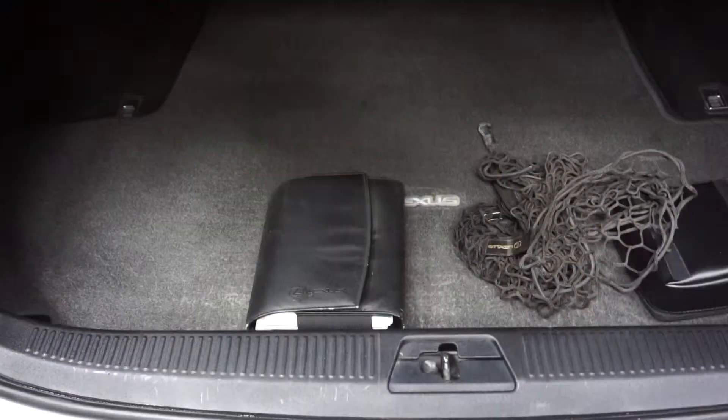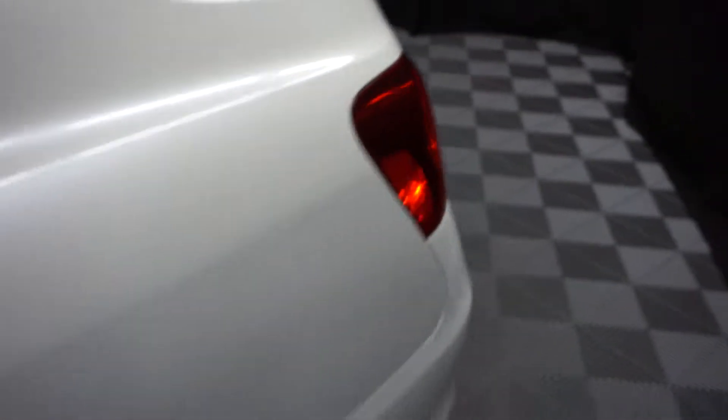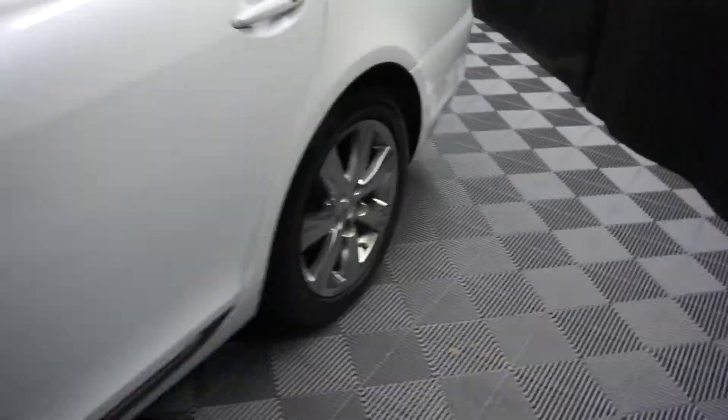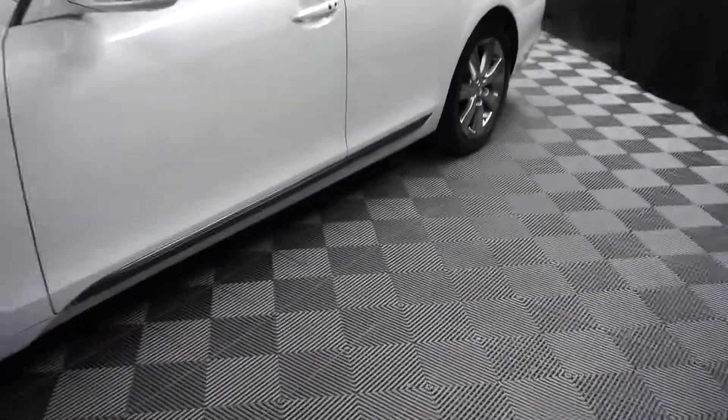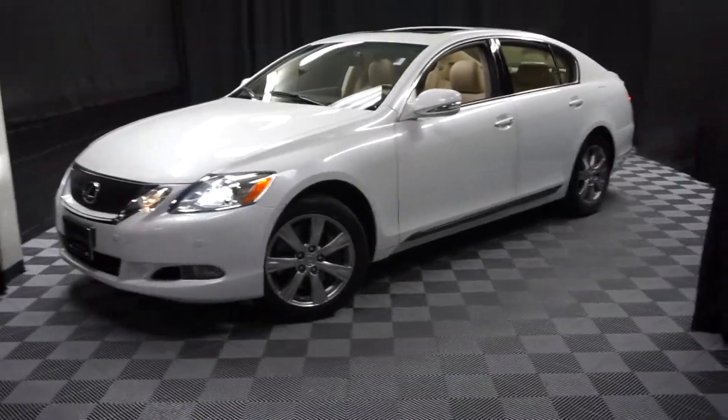You've got a ton of room back here in your trunk, and it's right here at Lexus of Wilmington. Looking for more information on this '11 GS or any of the other almost 100 vehicles in our pre-owned inventory in our 90,000 square foot pre-owned showroom?